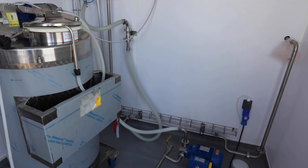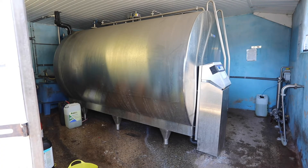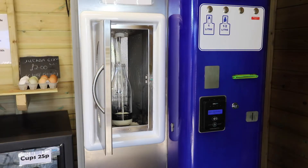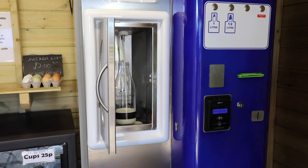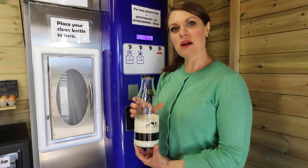The milk here is pasteurised, which basically means it goes through a series of pipes at different temperatures to make sure that any germs are killed, making it safe for us to drink. The milk in the vending machine is always less than 24 hours old, which shows that shopping locally from local producers means you're getting it absolutely fresh.